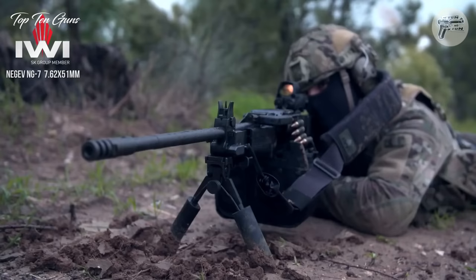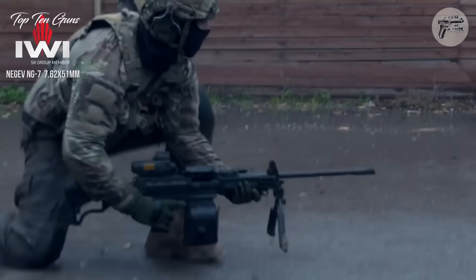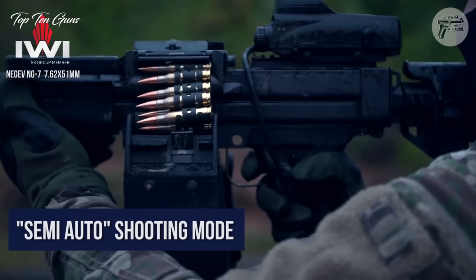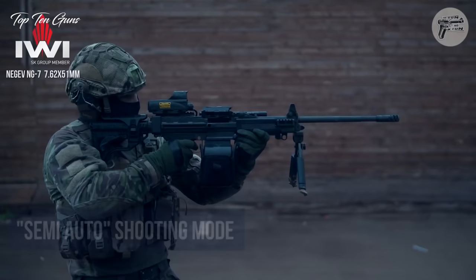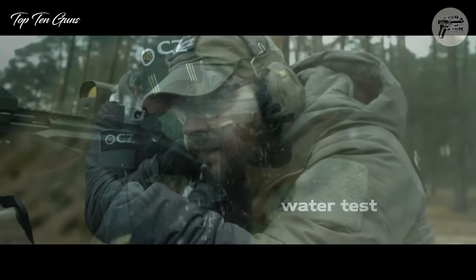War has constantly prompted us in developing new weapons to stay ahead in the arms race. With new advances in science, newer and more sophisticated weapons are being used. Assault rifles have always been a decisive factor in battle, which made it indispensable to refine them in every possible way. Years of experimenting have given us some very fine assault rifles.